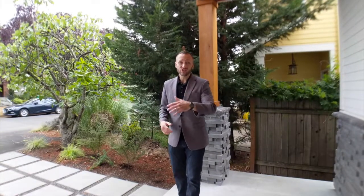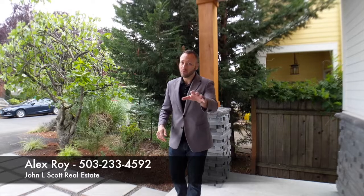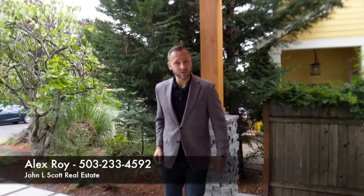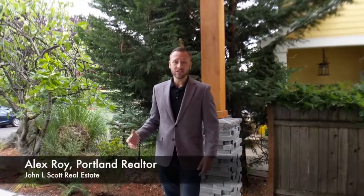Hey everyone, thank you so much for watching this video. If you'd like more videos like this — some true HGTV-style shooting in real-life Portland — click subscribe and share this video with your friends. And you don't need to call anybody else to view homes and buy a house. You can just call me at 503-233-4592. I'm Alex Roy, trusted John L. Scott real estate agent, working hard for your success.